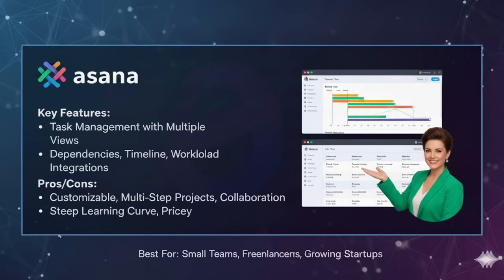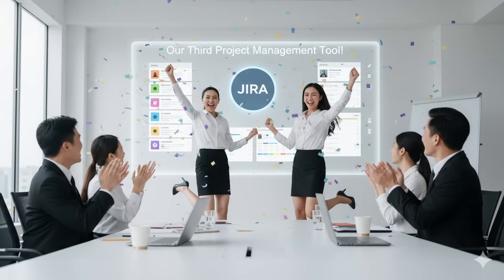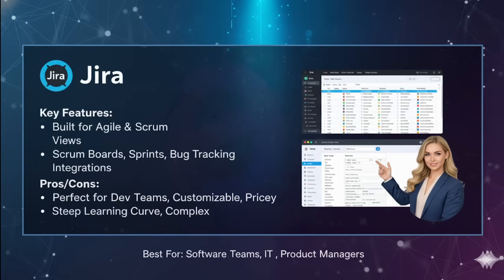The next tool is Jira — a very famous tool across industries, especially for IT projects and agile development. If you are in software development or IT, you have probably already heard of Jira. This tool is practically a legend in the software world. Jira was designed for agile and scrum teams, meaning it's built for iterative development, sprint planning and continuous improvement.